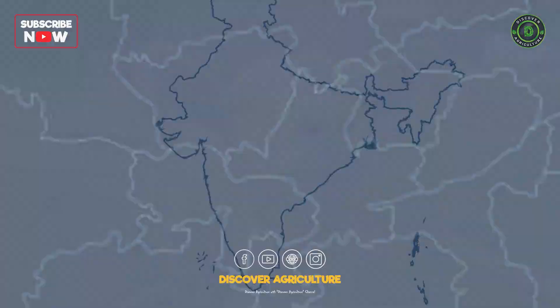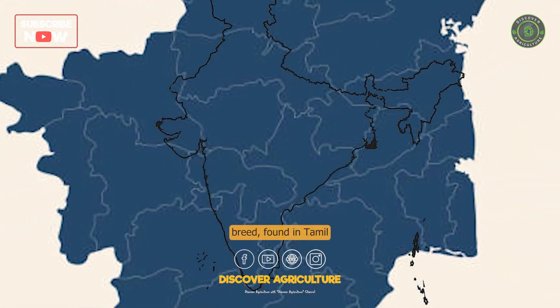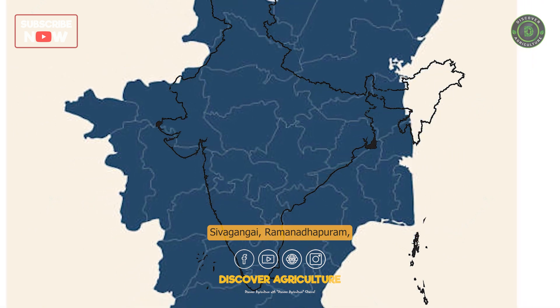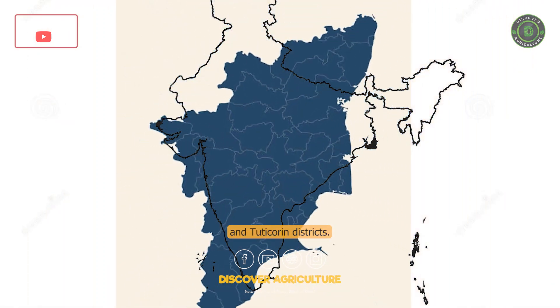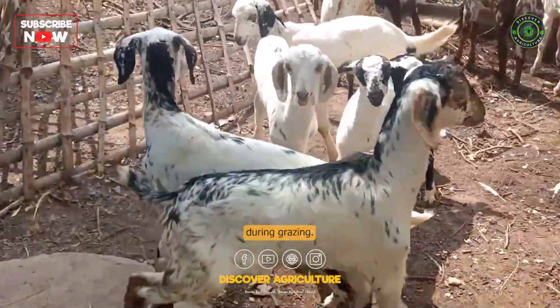Last but not least, we have the Kodi Aadu Goat breed, found in Tamil Nadu's Sivgangay, Ramnadpuram, and Tutikoran districts. These goats play a crucial role in guiding flocks during grazing.